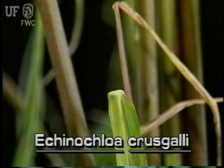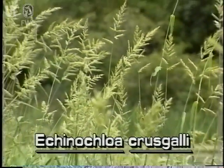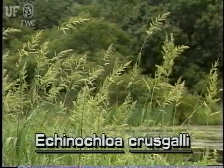The leaves do not have ligules. Barnyard grass, like most grasses, sedges and rushes, can be identified by its inflorescence.